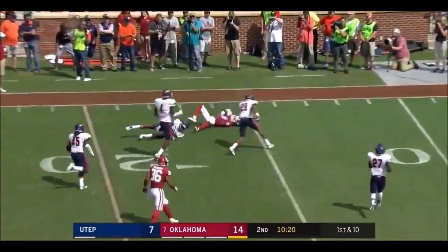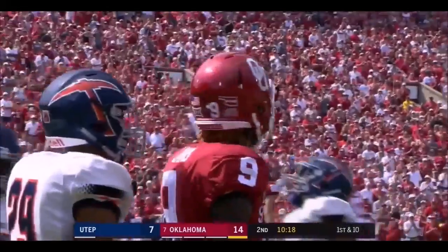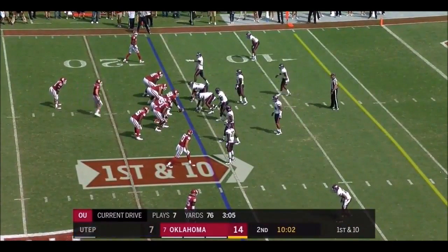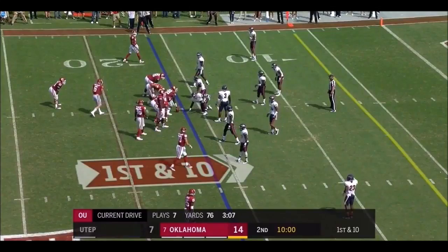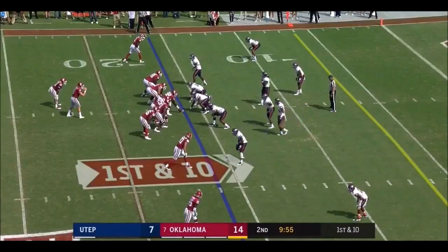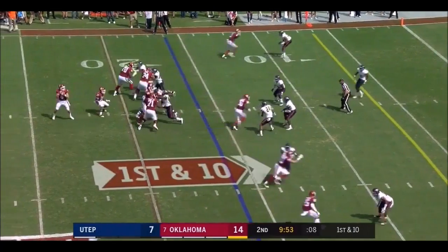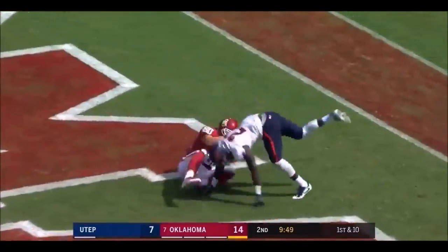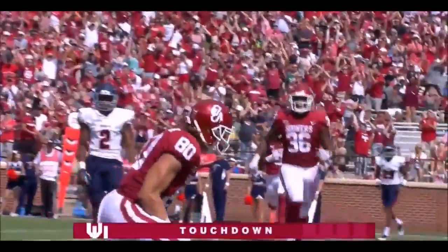A drive that started back inside their own ten — Mayfield hits a tight window for a first down reception for C.D. Lamb. Point the football and make those tough catches — we saw that in high school, at Foster High School down in Richmond, Texas, where he had 33 touchdowns in his senior season, one of the greatest high school seasons in Texas history. Mayfield floats it — Calcaterra touchdown on his first career reception.